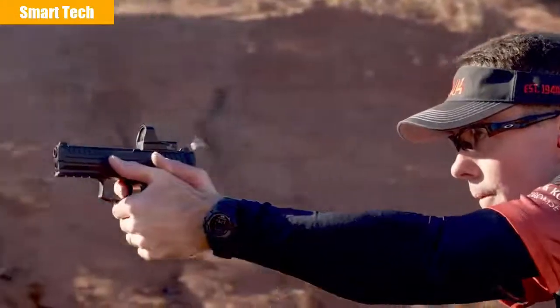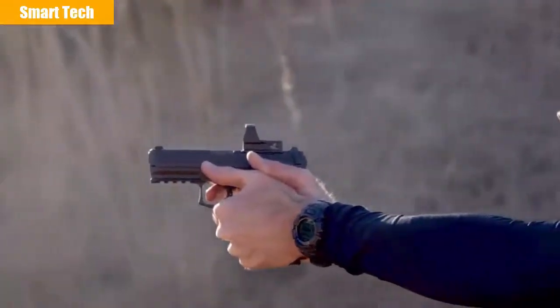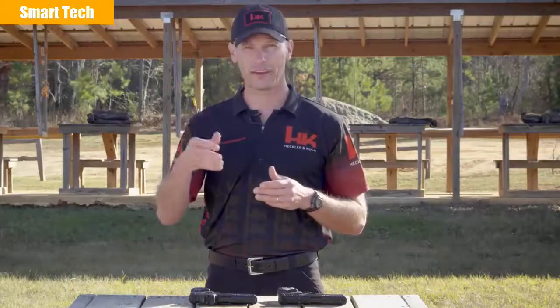First, it encourages the shooter to focus on the target or the threat where their focus is probably going to be anyway, instead of the sight. And second, for those of us with aging eyes, it's oftentimes easier to focus on something that's distant and downrange rather than something near like your front sight. By eliminating the need to line up the front sight, the rear sight, and the target, the sighting process is simplified and faster.